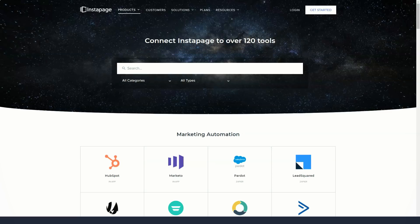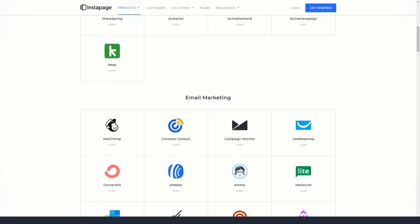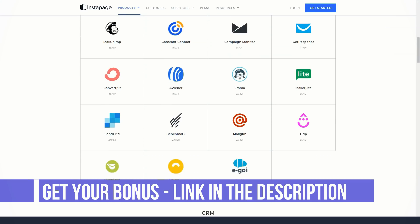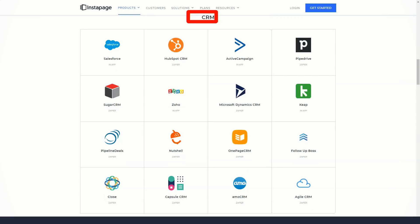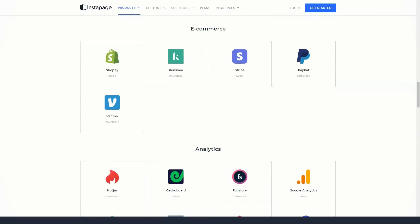Since the templates cover product sales, registration forms, event registrations, and app downloads, you can get a good idea of who Instapage's target audience is. However, since one of the key advantages of Instapage is its landing page editor, you are certainly not limited to using templates in their default state, or even using a template at all. Whether you start with a blank canvas or one of the templates, the Instapage editor gives you the freedom to create a custom landing page.